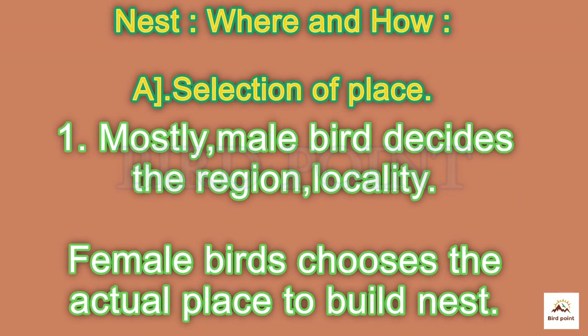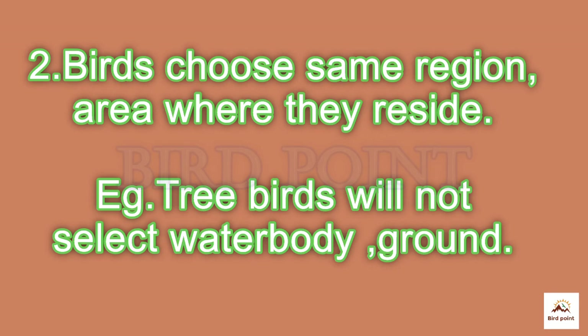Mostly, the male bird chooses the region while female birds select the actual place. Birds choose areas of their daily habitat — for example, tree birds won't select a water body or ground — but exceptions are also seen.